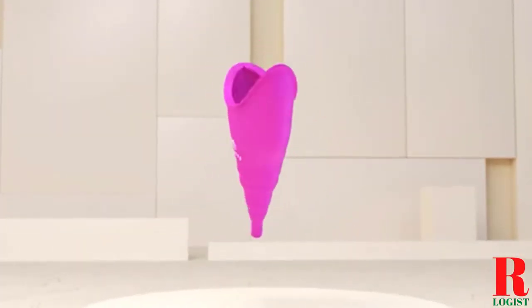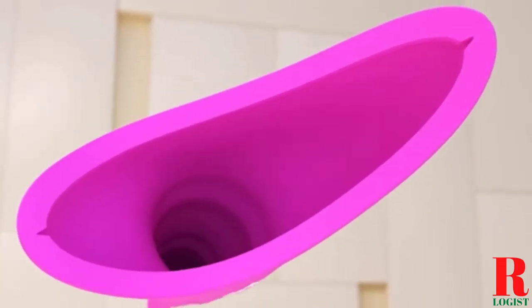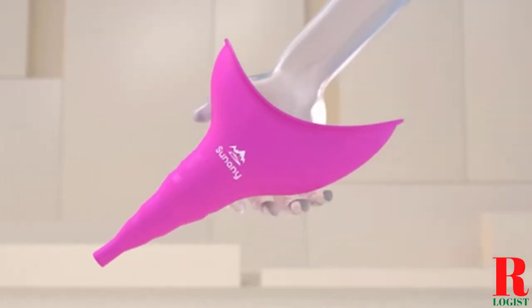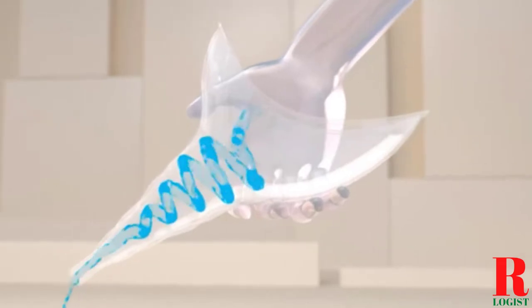Looking for a bedpan? Our tools and equipment appliance experts bought and tested the top 5 bedpans available in 2022 and put them through a rigorous side-by-side comparison to find the very best.